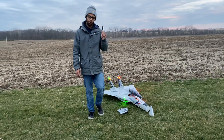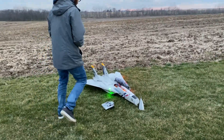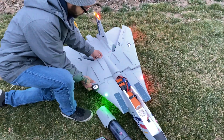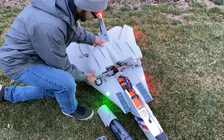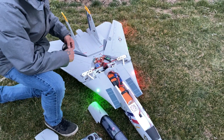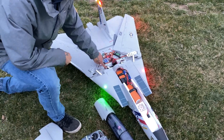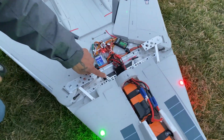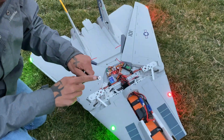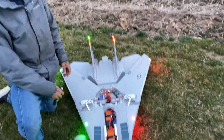Alright everybody, so we came over here to the crash site and we didn't really have too much damage — we'll show you real quick. When I walked over to it, it was upside down. I was pretty discouraged at first, and I mean I still kinda am. It was a great flight but not a very good landing. This bent a little bit right there, one of our landing gears came off — clean break. A little bit of bending right here, but other than that we were all good.